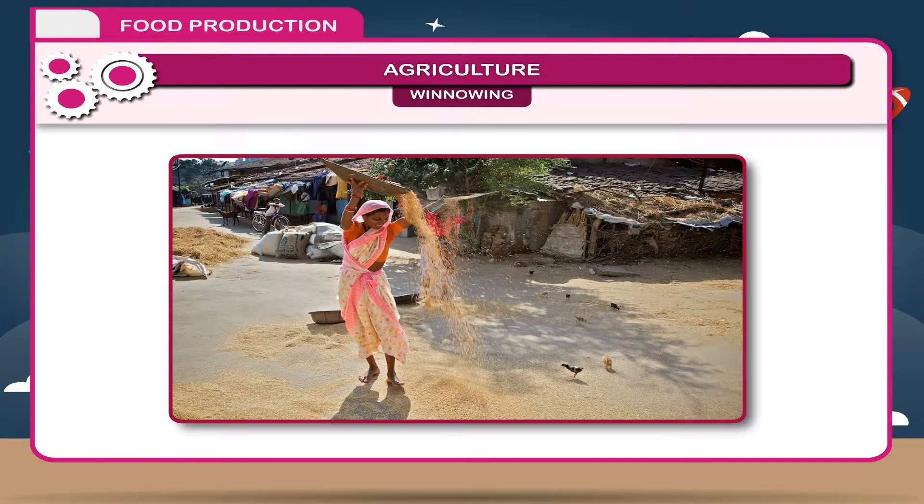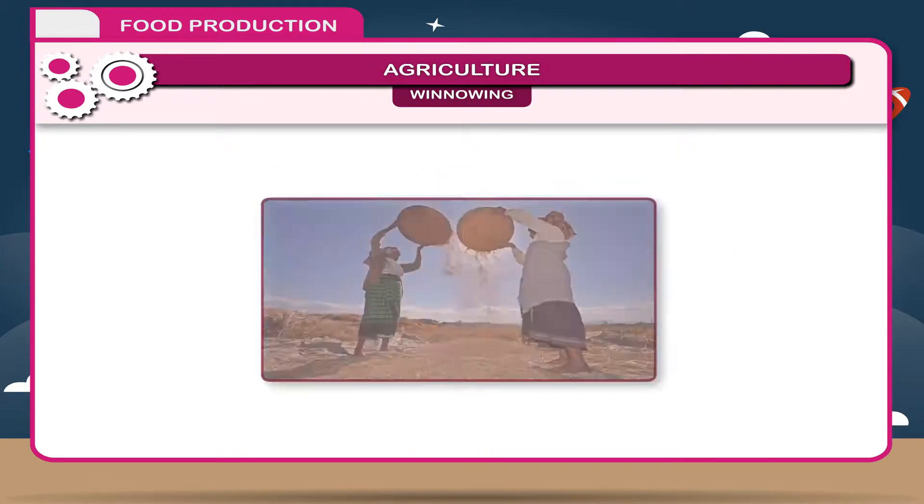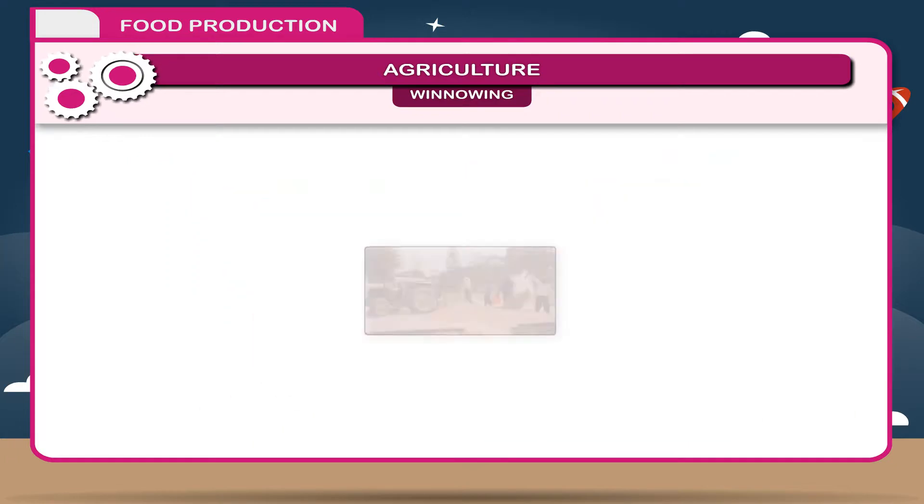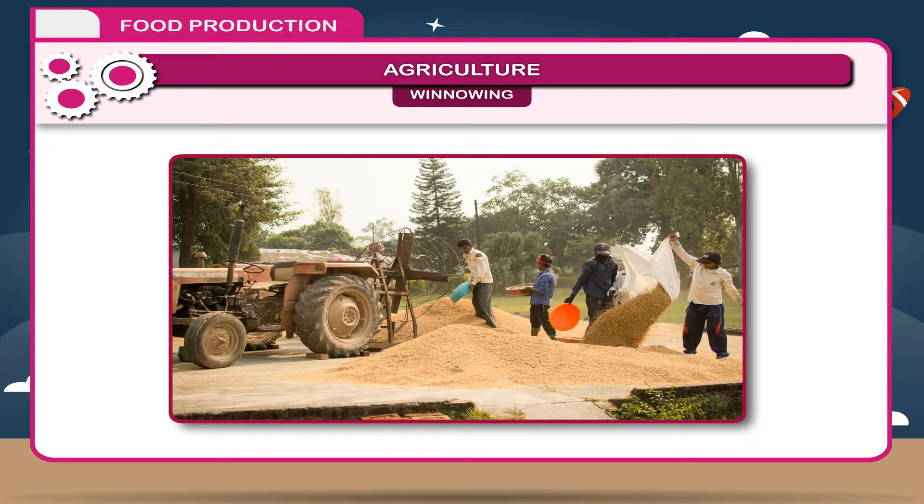Winnowing: It is the process to separate grain from its husks and chaff by tossing it in the air. The grains or seeds are heavier, which fall on the ground, whereas light hay is blown away by the wind. This is done manually or mechanically.